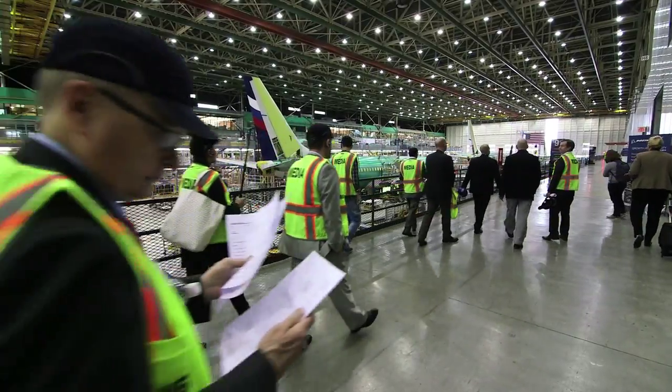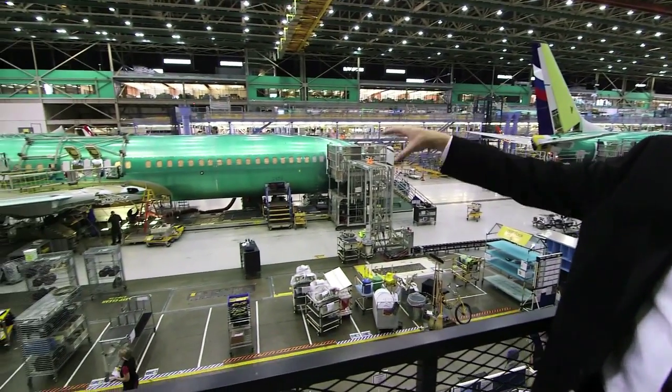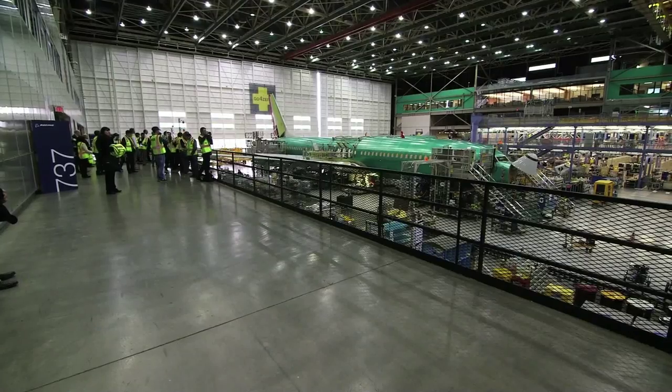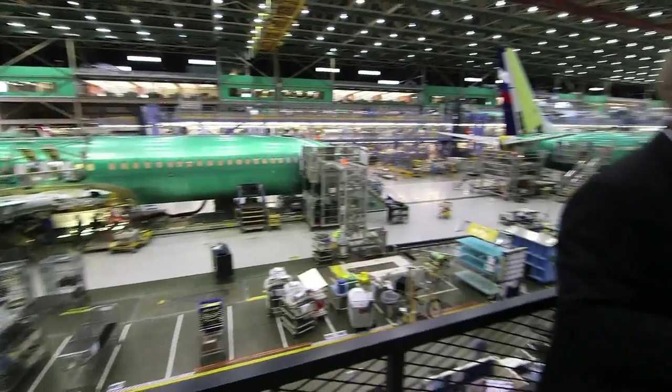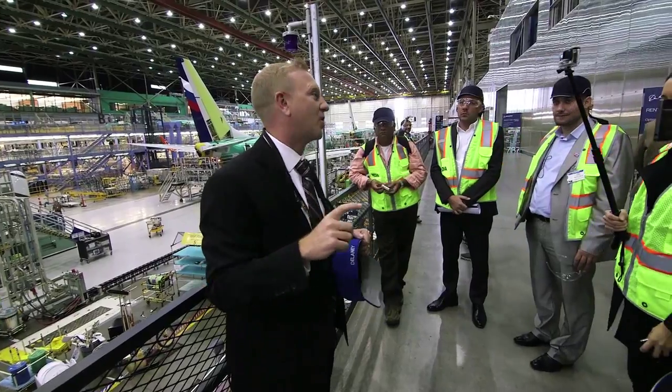In this very plant in the 1940s, the Boeing Sea Ranger, a US military naval reconnaissance plane, was first built. Now this assembly plant, some 69,000 square meters, is where the 737, exclusively used by Fly Dubai, is constructed.